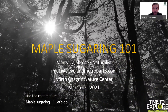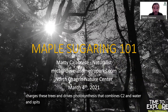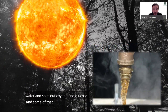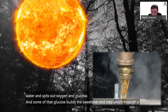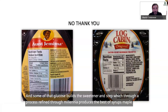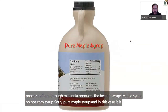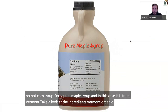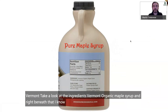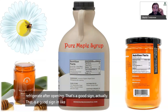Let's see how this 93-million-mile-away star charges these trees and drives photosynthesis that combines CO2 and water and spits out oxygen and glucose. Some of that glucose builds the sweetener in sap which, through a process refined through millennia, produces the best of syrups — maple syrup. Not corn syrup. Pure maple syrup, and in this case it is from Vermont. Take a look at the ingredients: Vermont organic maple syrup. It says refrigerate after opening — that's a good sign. Like honey, the FDA considers maple syrup to be a single ingredient product.